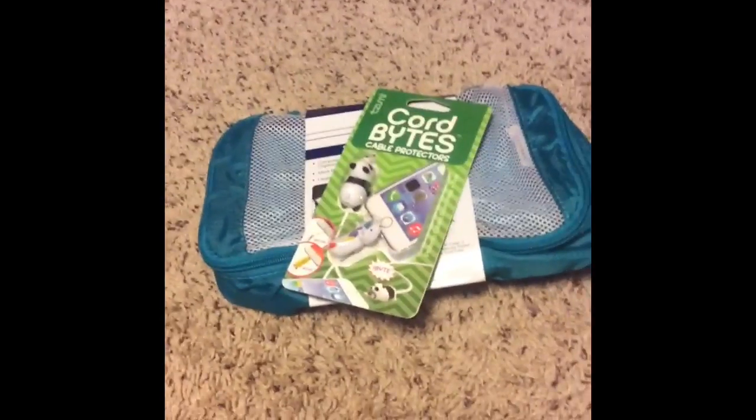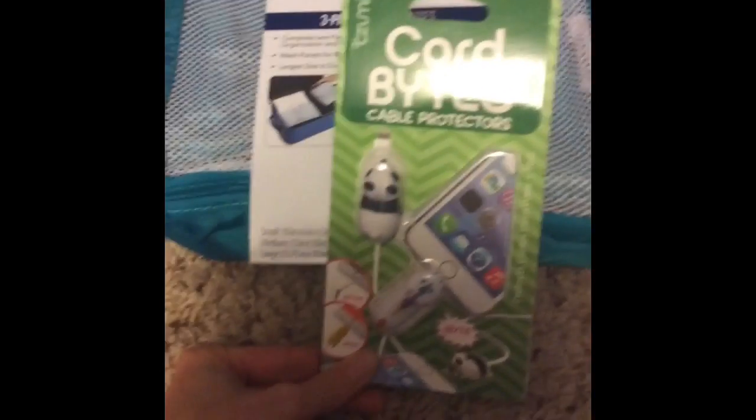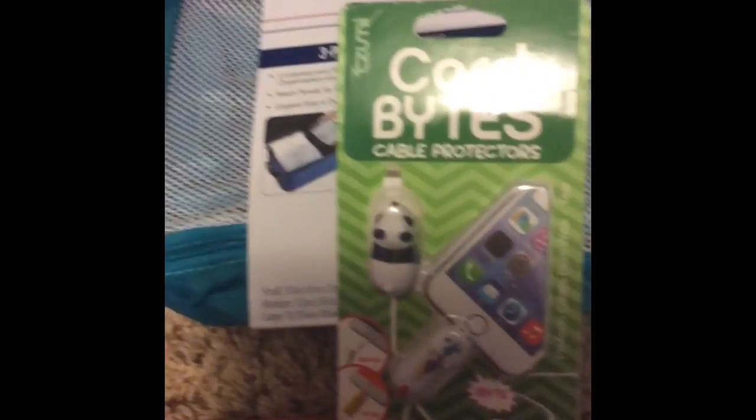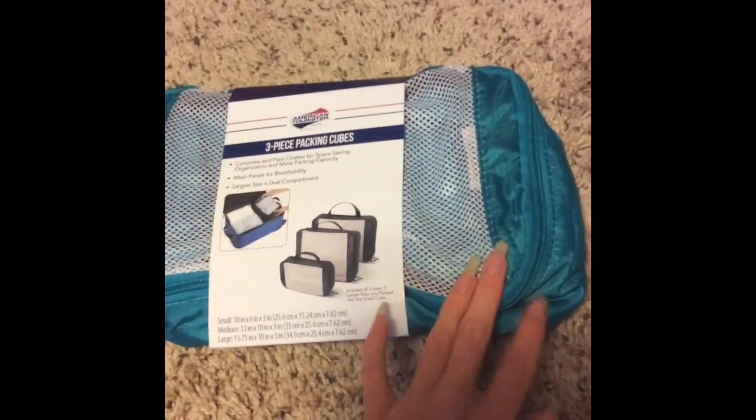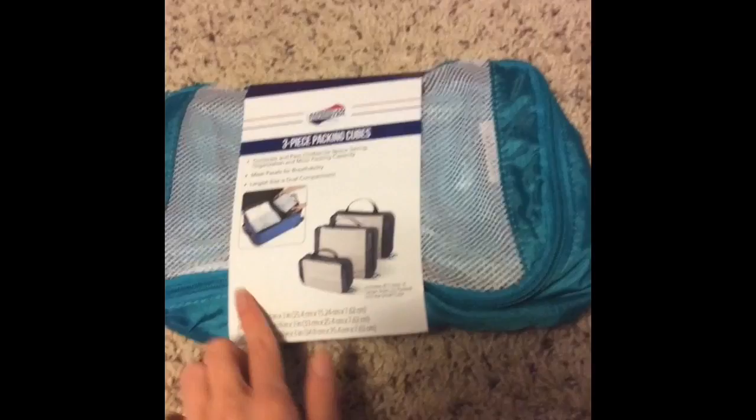So this is what I got at Walmart today. I got little cords — they're safe with cord protectors, and they have a bean and a unicorn. I also got packing cubes; it has three packing cubes in it. So yeah, that's what I got at Walmart today.